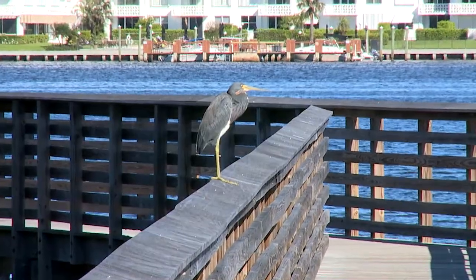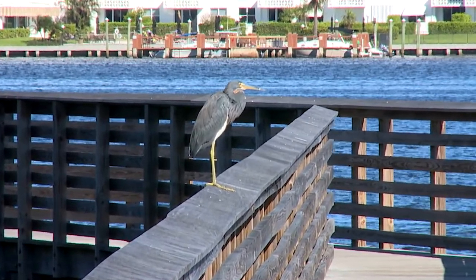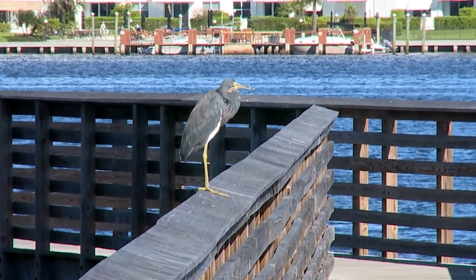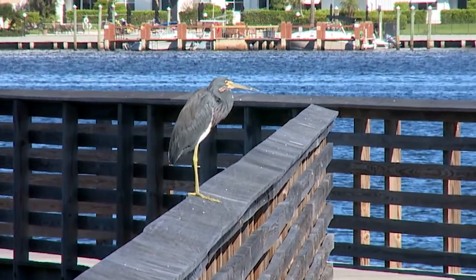Further down the boardwalk, we have this tricolored heron — one of the iconic wading birds that call South Florida home. This beautiful tricolored heron is one of the many herons and egrets that you can come down here and see every single day.